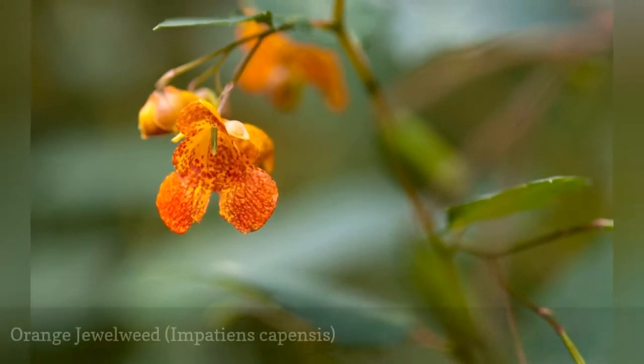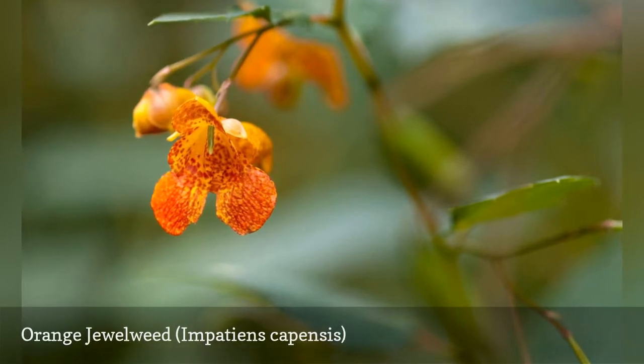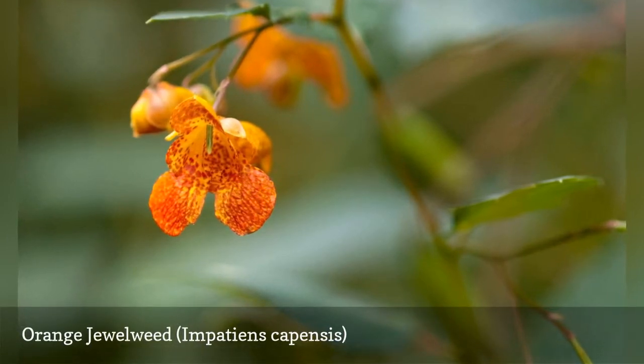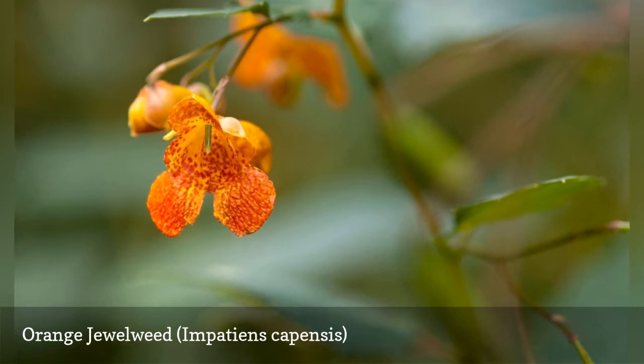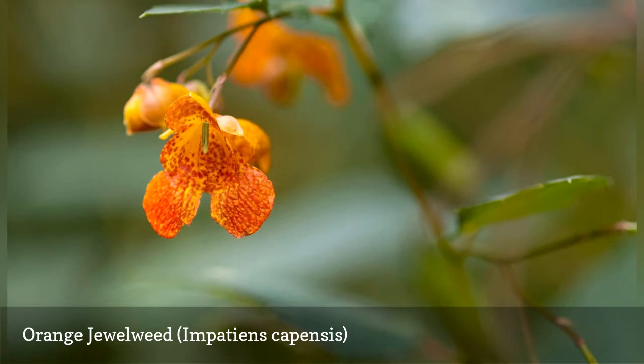Like curly dock, orange jewelweed, or jewelweed, can be used as a home remedy for poison ivy. The taxonomic name of orange jewelweed, Impatiens capensis, classifies it as a wild version of the colorful Impatiens flowers sold so widely for shady annual beds.